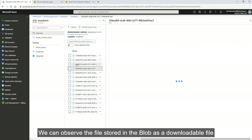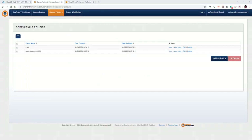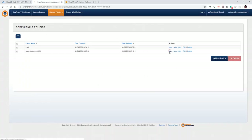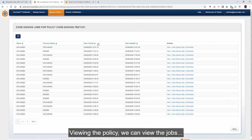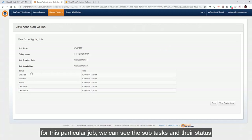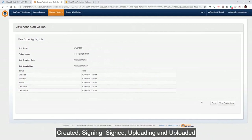By selecting the file, we can see more details about it. Back on the Keyscaler system, we can also track the data signing activity. Viewing the policy, we can view all the jobs. For this particular job, we can see the subtasks and their statuses — for example: created, signing, signed, uploading, and uploaded.